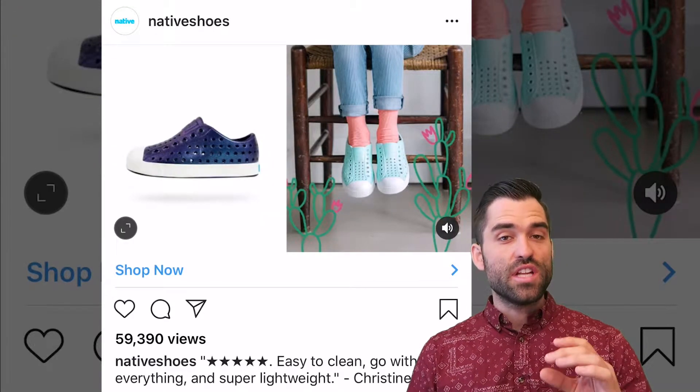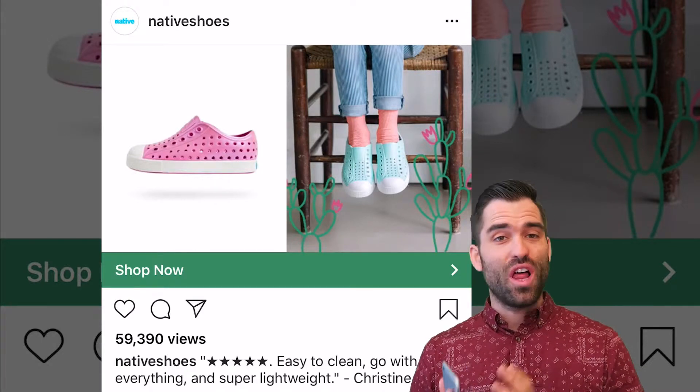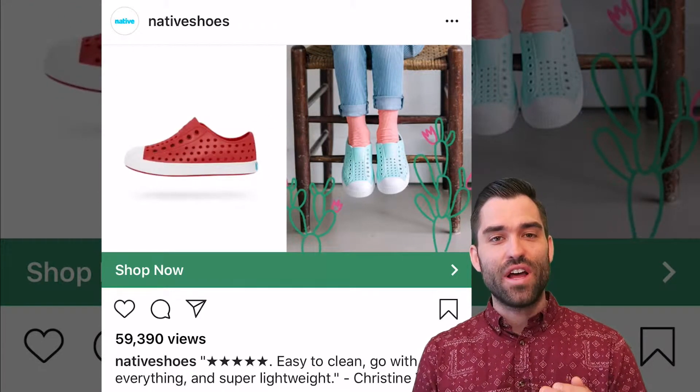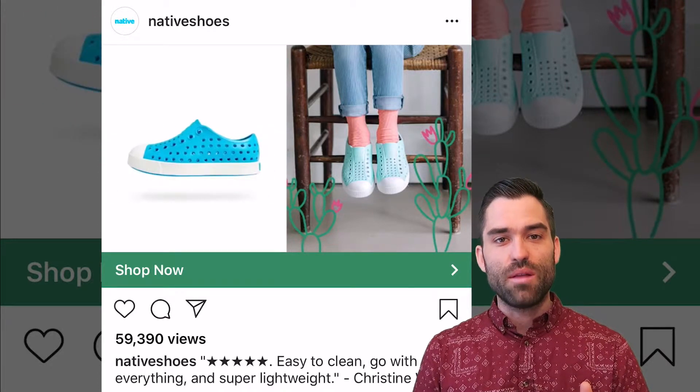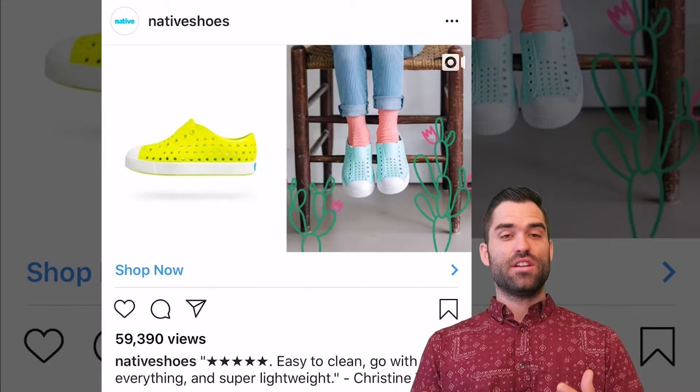Maybe try it over/under as well so it takes up a little more real estate in the ad screen, but at the same time the horizontal view just like this might be better because it is, in fact, taking up less room in the screen, and people aren't as likely to scroll as quick because it's not as in their face.